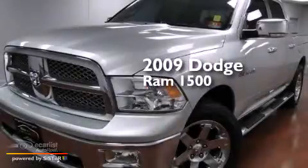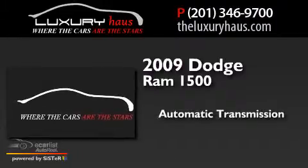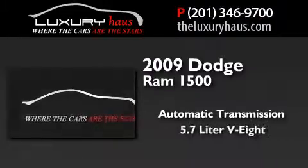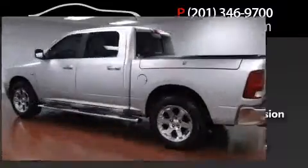This is a 2009 Dodge Ram 1500. This truck has an automatic transmission, a 5.7-liter V8, and the added capability of four-wheel drive.